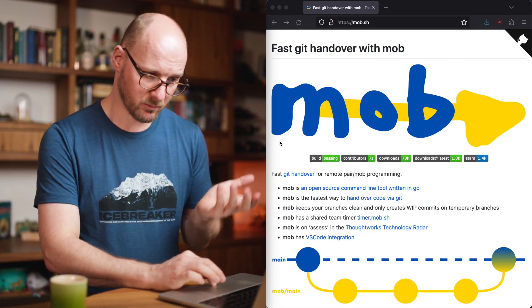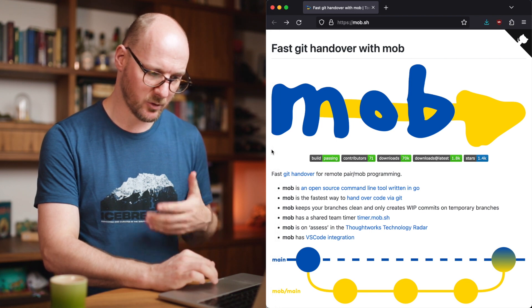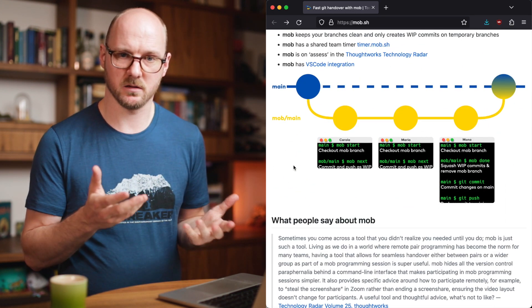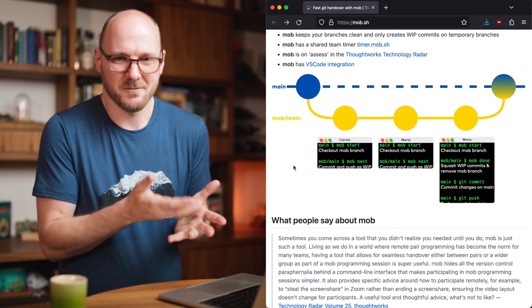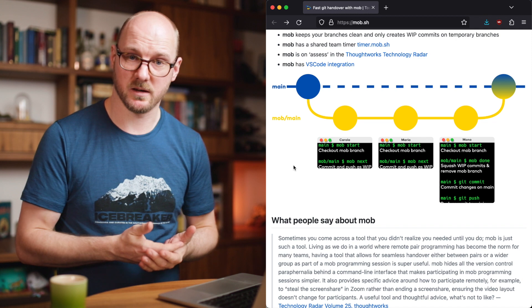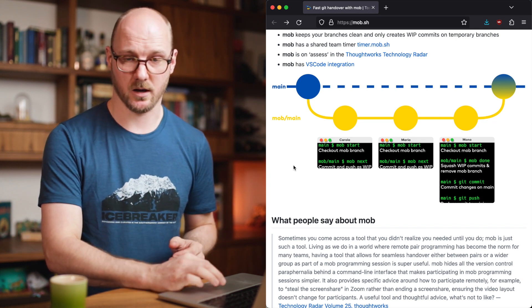Once you are done with your feature, I recommend cleaning up those commit names and messages, squashing it into one commit, and then getting it to the main branch. Having a quick handover of the code via git becomes essential the more pair programming you do. There are tools out there like mob.sh — a command line tool to quickly hand over the code. It automatically does the commit work-in-progress, then push and pull for the other one, and it has a timer integrated. I highly recommend checking out this tool.